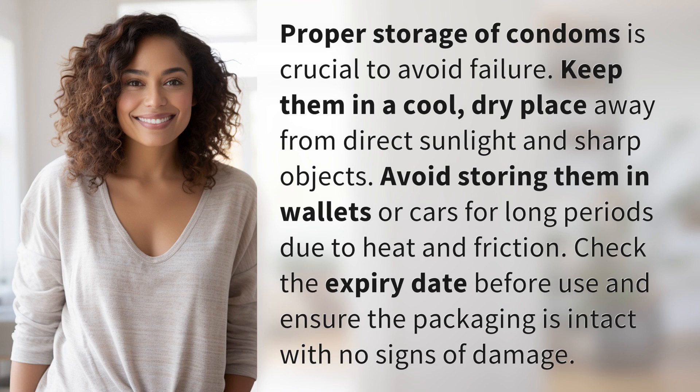Proper storage of condoms is crucial to avoid failure. Keep them in a cool, dry place away from direct sunlight and sharp objects.